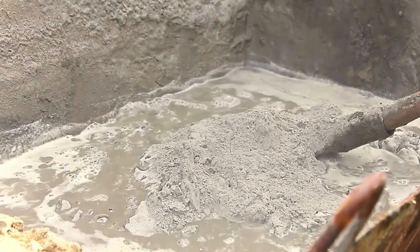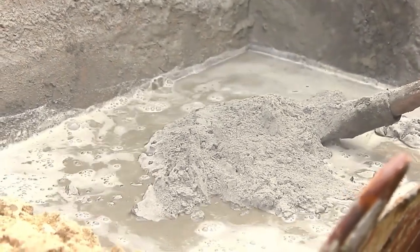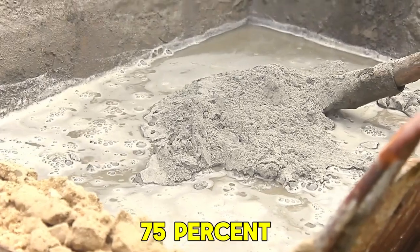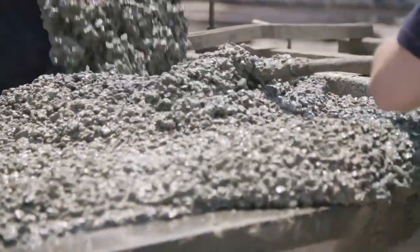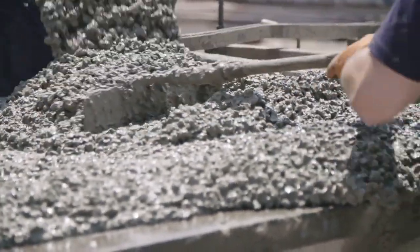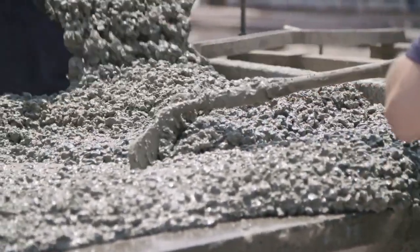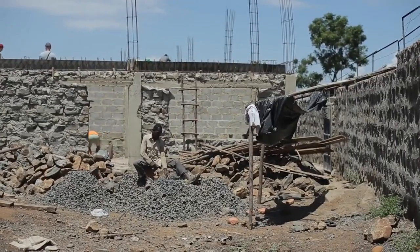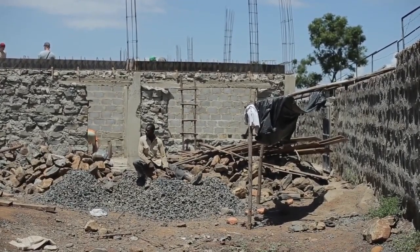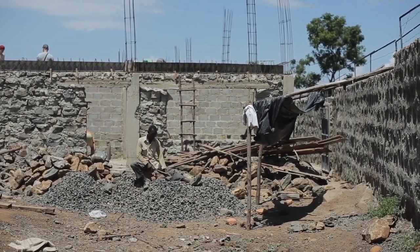With the cement now prepared, attention turns to sourcing the aggregate — the most significant component of concrete, constituting up to 75% of its volume. Aggregate consists of a combination of gravel and sand, with sand added to completely fill the gaps between the gravel and enhance the concrete's bonding and consistency. A well-graded aggregate comprising a balanced mixture of coarse and fine particles reduces the demand for cement, making the process more cost-effective.